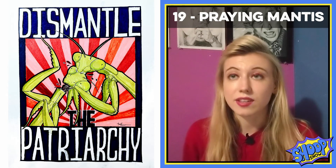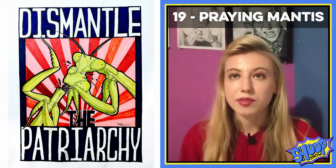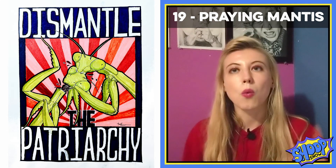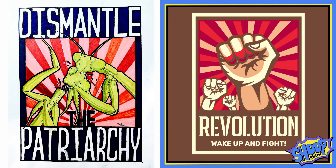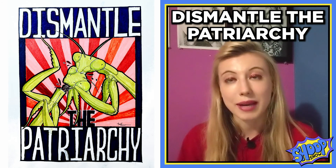Praying mantises are like my all-time favorite insect — I think they're amazing. Oftentimes the females will bite the head off of the male after they have finished mating. I thought what a great idea for one of those old-fashioned looking propaganda posters of a female praying mantis biting off the male praying mantis's head saying, 'Dismantle the patriarchy.'